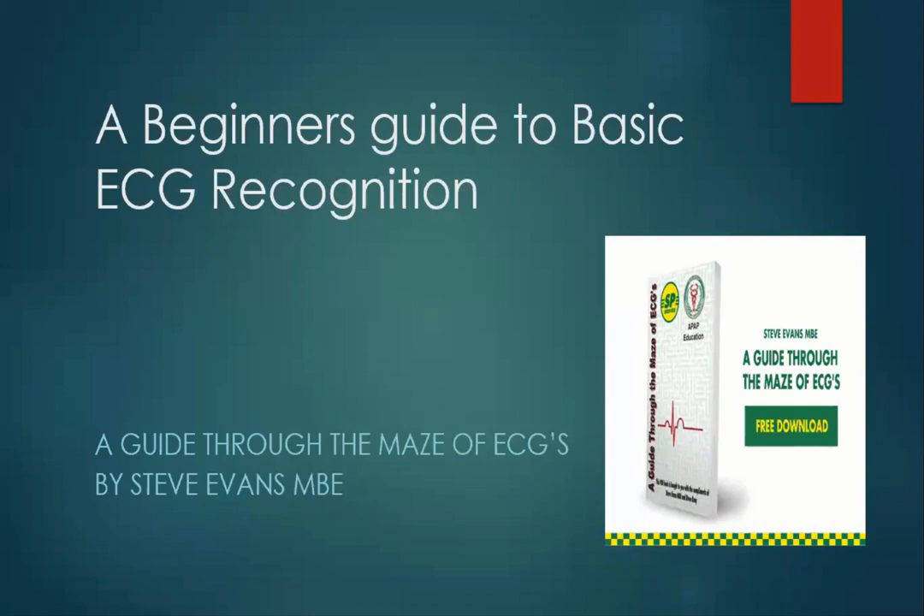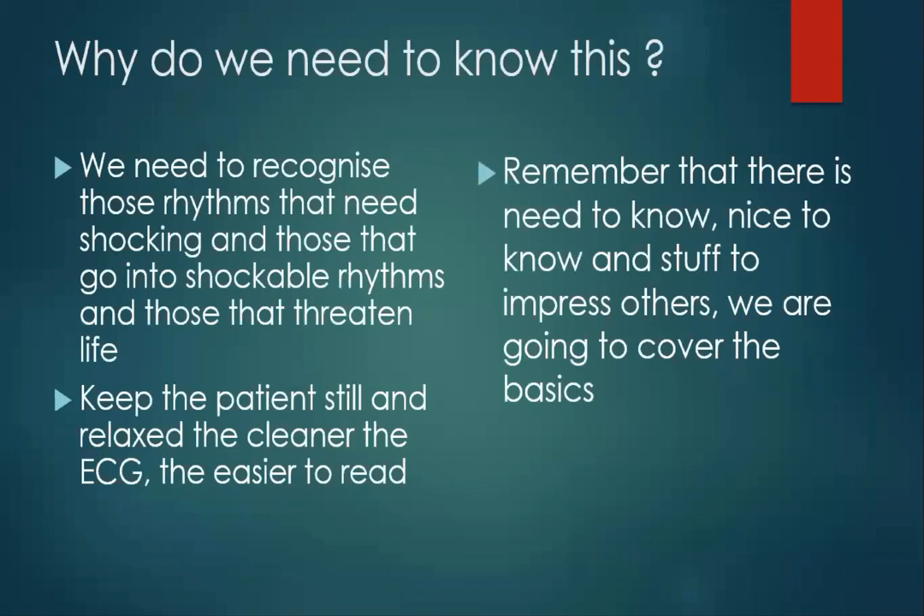By understanding a basic ECG, you'll be able to recognise when things go wrong and then start to look for more problems. We need to recognise those rhythms that need shocking — our VFs, our VTs and such like. Those rhythms that go into shockable rhythms, so we're not caught out when the patient becomes unconscious, not breathing, and has no pulse. And those that threaten life — we're going to cover those as we go further in.